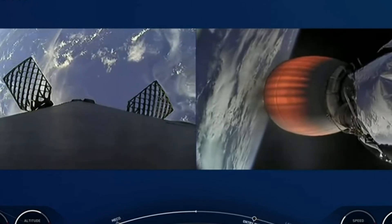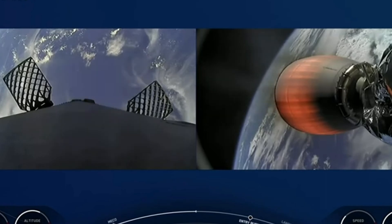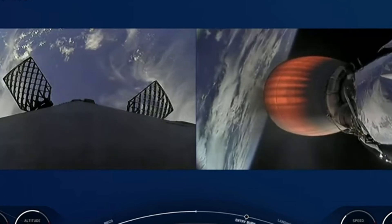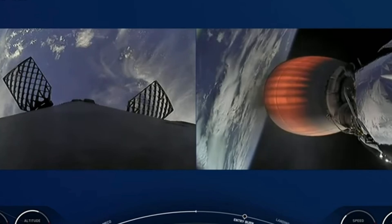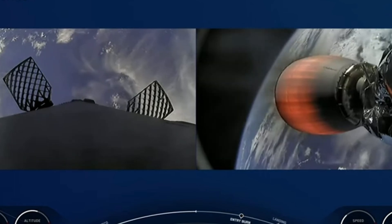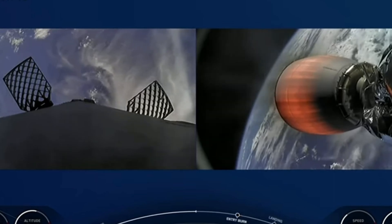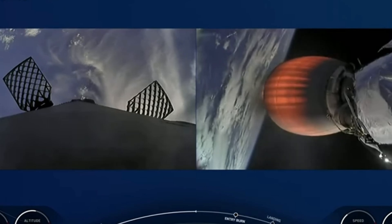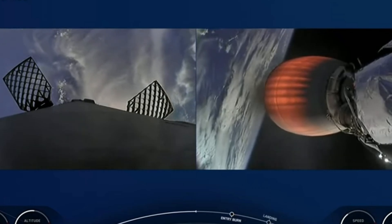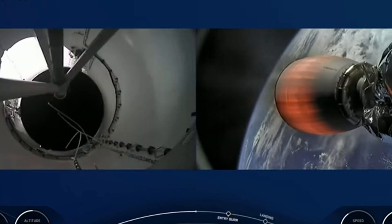We're waiting for the next trajectory call out from the guidance officer. Dragon, SpaceX, trajectory nominal. Love to hear those words — a nominal trajectory for Dragon. Commander Peggy Whitson calling back down, hearing that call out from GNC. On the left side of the screen you can see the first stage beginning to orient itself so that the engines are pointed down as we descend towards Landing Zone 1 at Cape Canaveral. The four titanium grid fins have all deployed — they'll help guide the first stage through the atmosphere following the entry burn, coming up in another couple of minutes.